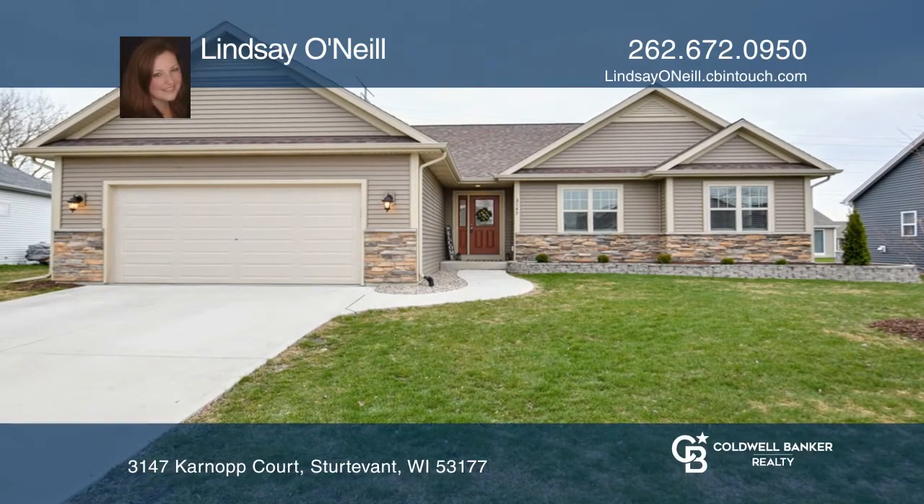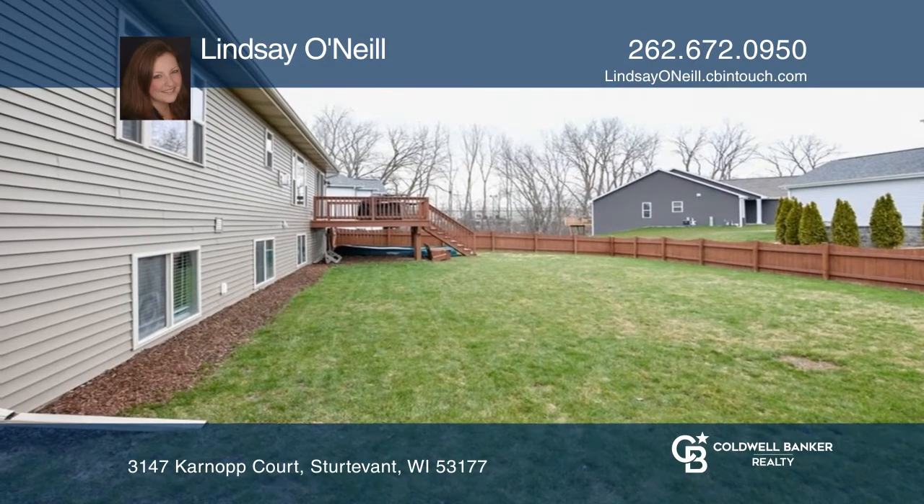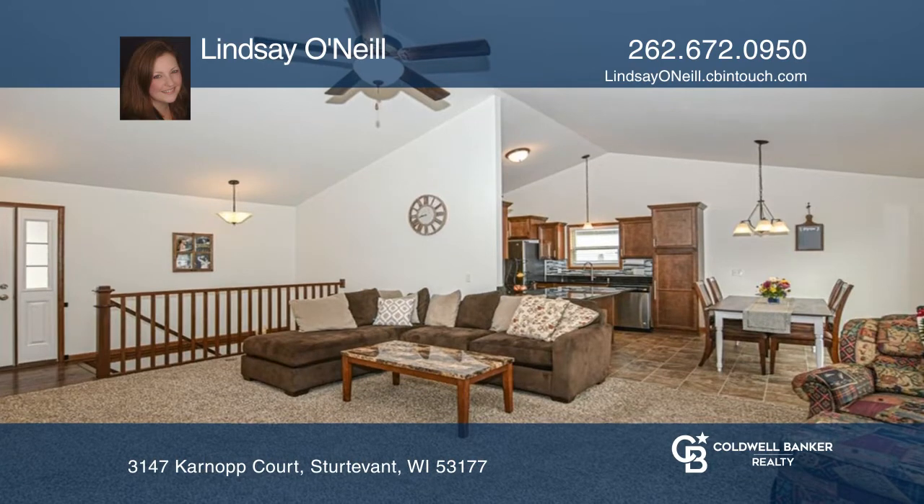This four-bedroom home greets you in the living room with a gas fireplace that leads to a dinette with access to the back deck. The kitchen boasts maple cabinets and granite counters.